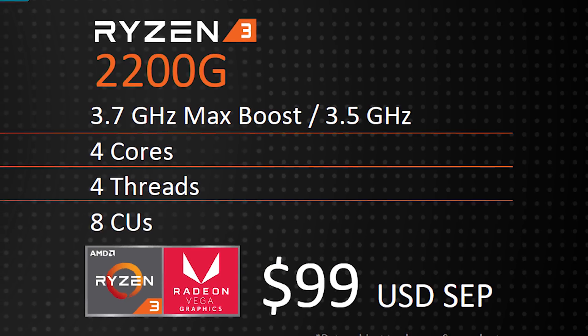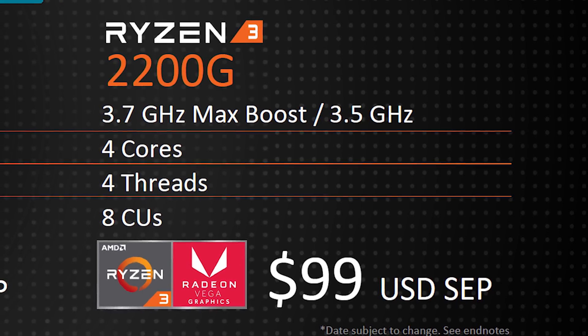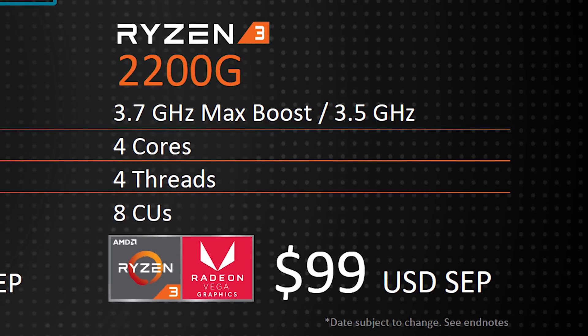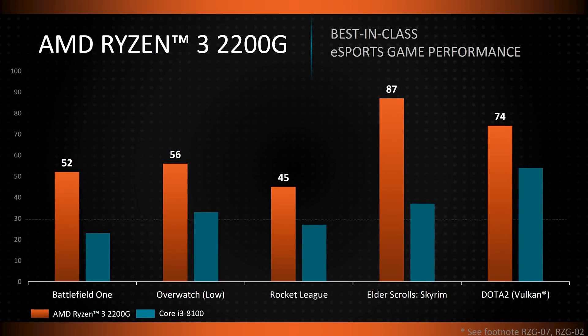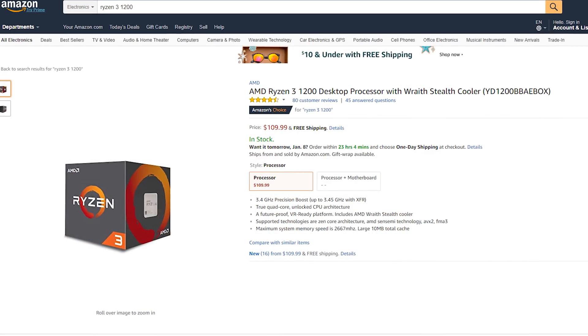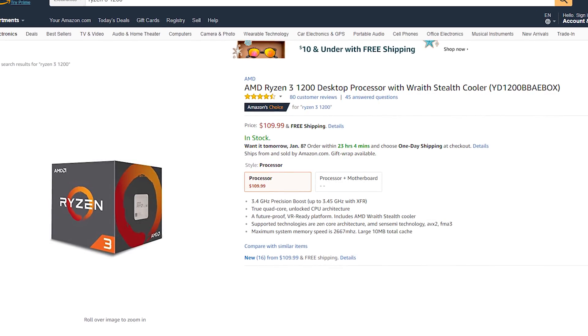The Ryzen 3 2200G is even better value. It offers four CPU cores and four threads clocked at 3.5 GHz boosting up to 3.7 GHz, plus an eight compute unit Vega GPU — all for just $99. That's cheaper than the Ryzen 3 1200 but packs a faster CPU and integrated graphics. It's a strange situation where both APUs are cheaper than existing Ryzen CPUs while offering more performance.